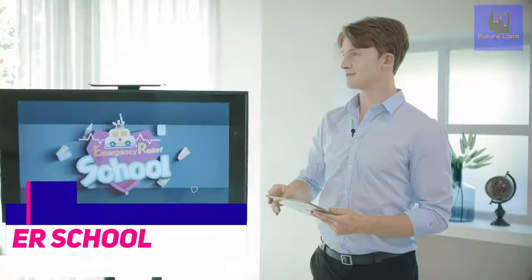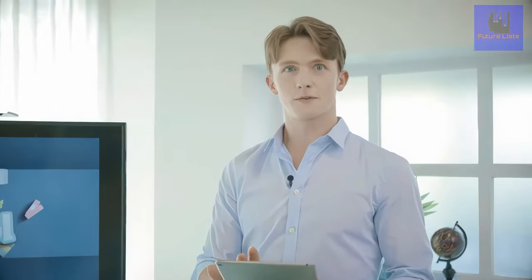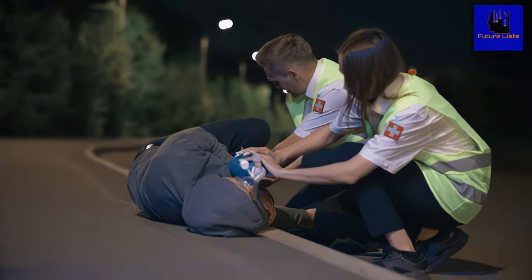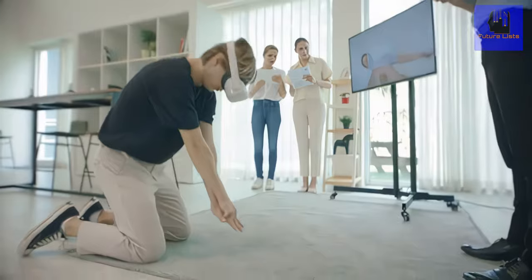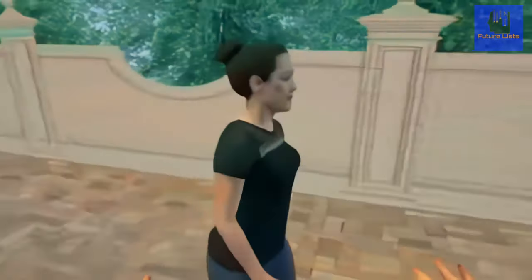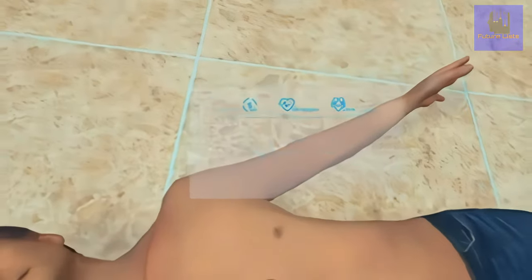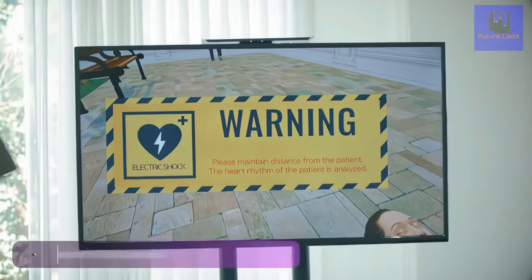ER School is the world's first VR simulator for emergency rescue medical practice. ER School is the pioneer of the latest in innovative technology to prepare people for a career in emergency rescue medical practice. It's a realistic, hands-on, open-air experience that does not require any specialized medical equipment or preparation. ER School immerses physicians and nurses in a 3D world that teaches and tests all their skills. Learn the skills of an emergency medic and be immersed in life-threatening emergencies.